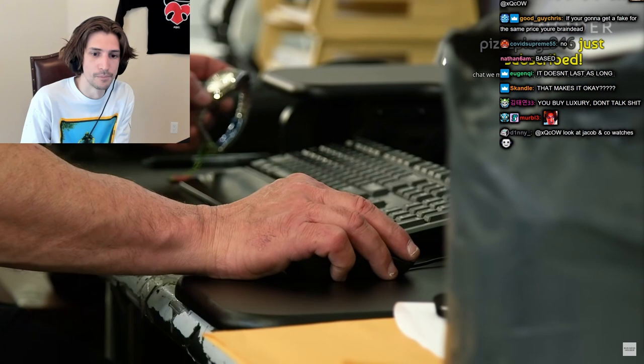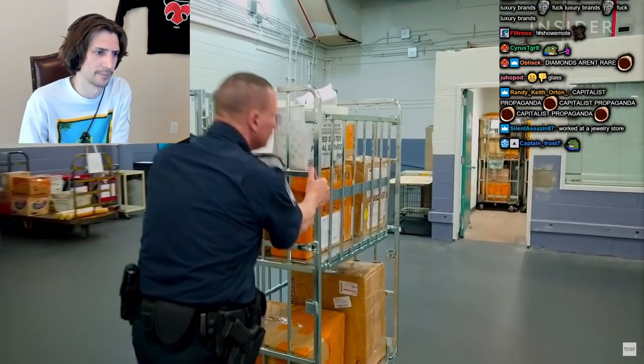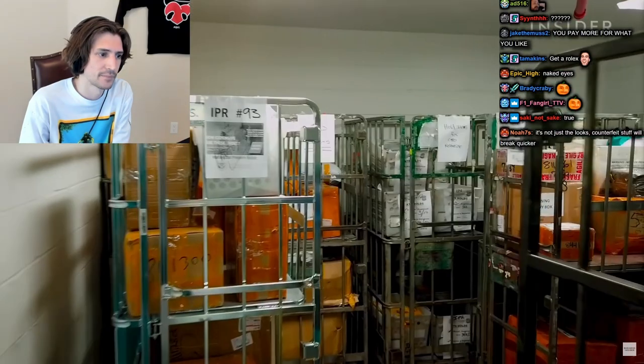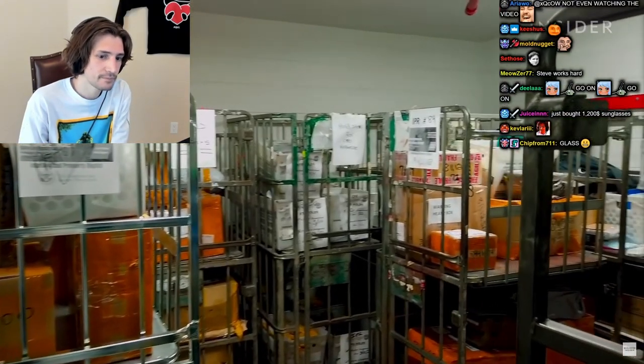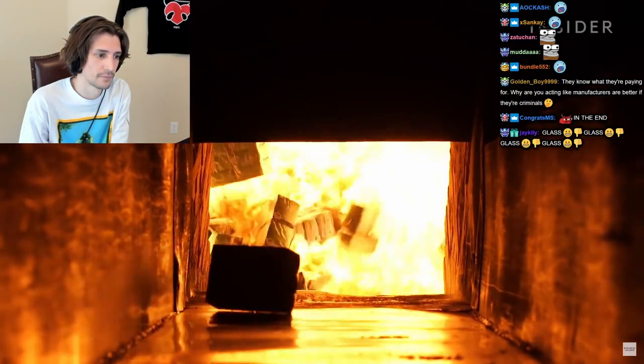Steve does all the paperwork for every seized package and then stores the goods. In the end, all these products will be destroyed — incinerated at a top-secret location.